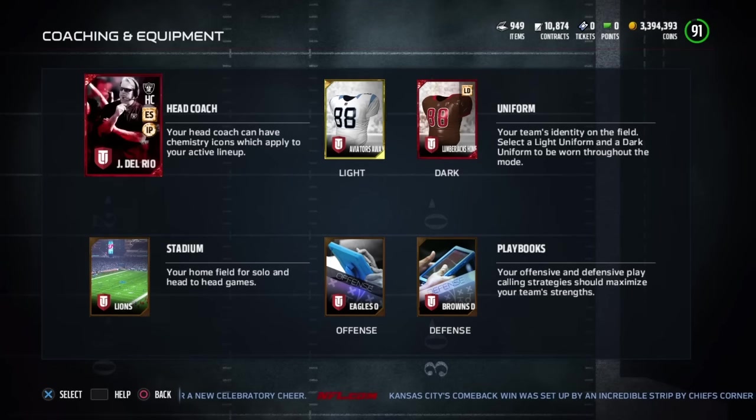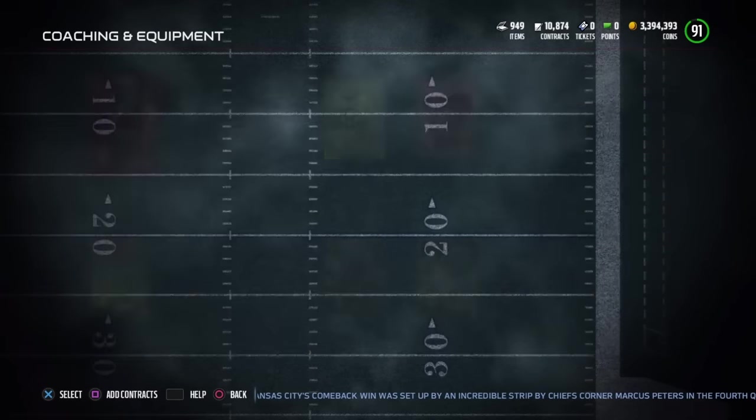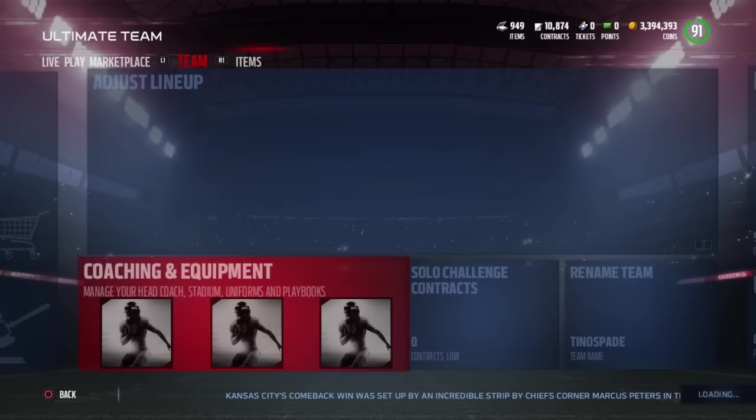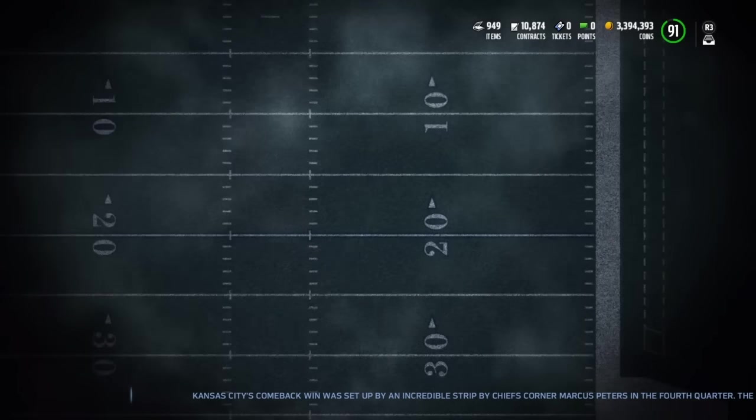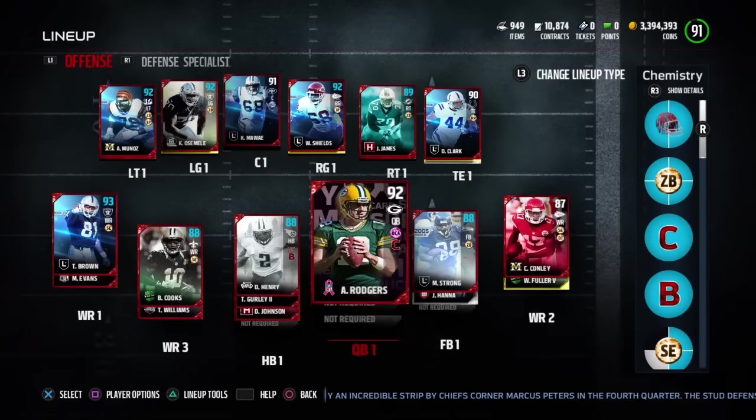As far as my coach goes, I did pick up Del Rio with the edge setter and interior protector chemistry to help out Javon Kirst and Will Shields at right guard. Speaking of right guard, I did make a few changes there as well — I now have the second tier zone blocking chemistry upgrade which affects my left tackle Munoz.